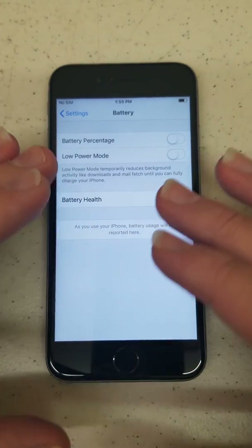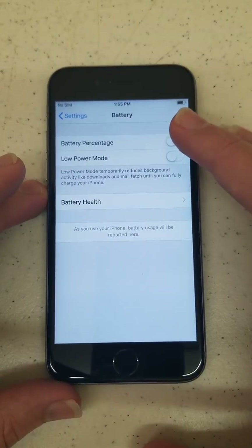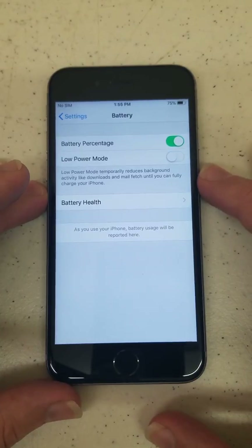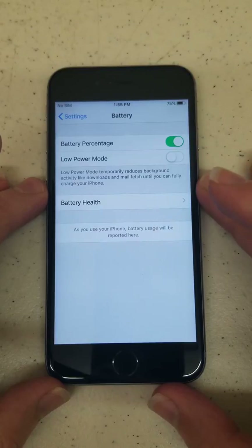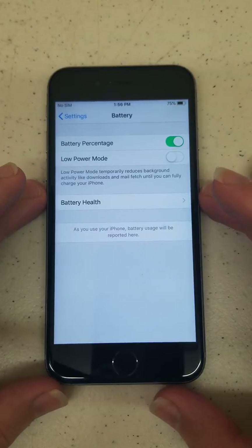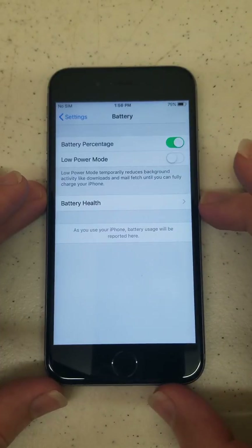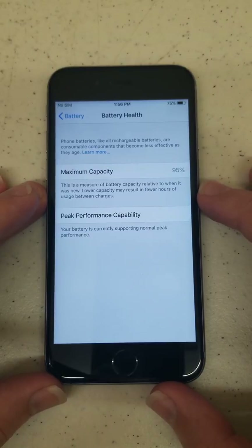This whole battery portion of the settings is a very amazing thing. This is also the area where you can turn on the percentage at the top, which tells you how high or low your battery is, and of course low power mode, which kicks on if you're under 10% or 20%. I always have battery percentage on personally, and I do enjoy the battery health feature of this phone.